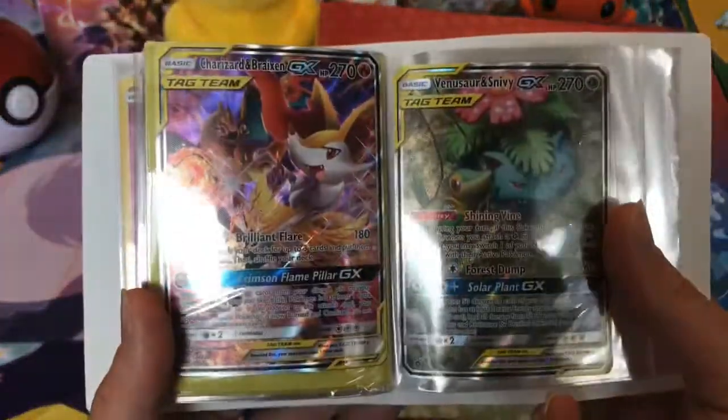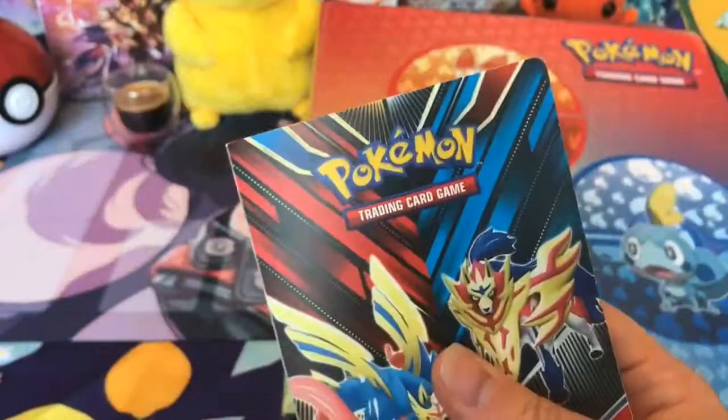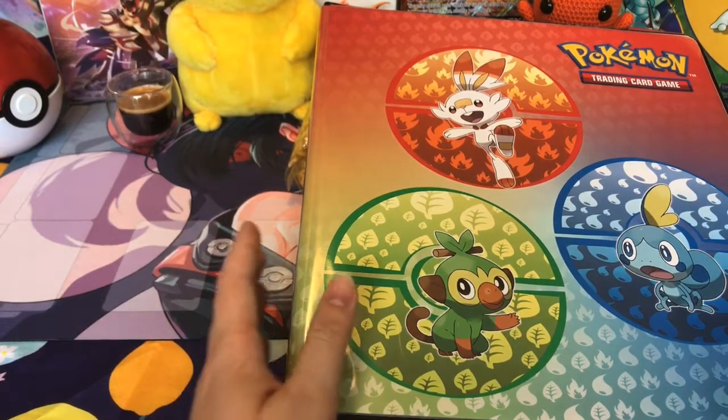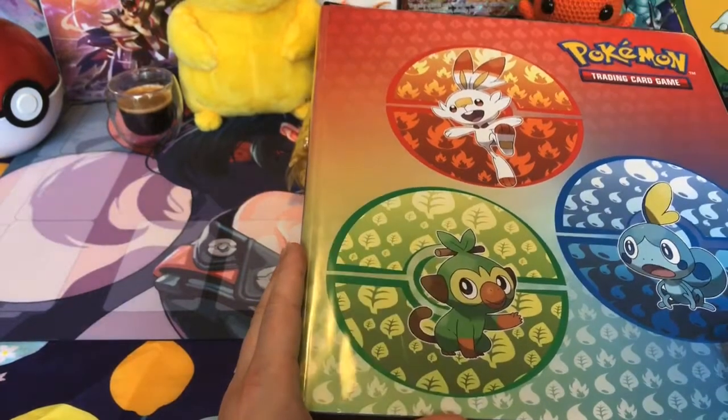Oh, there's the two promo cards from that set. Yeah. So this is our random binder of randomness. We like it because it's random. We just put in there what we like, so we can have something small to show people.